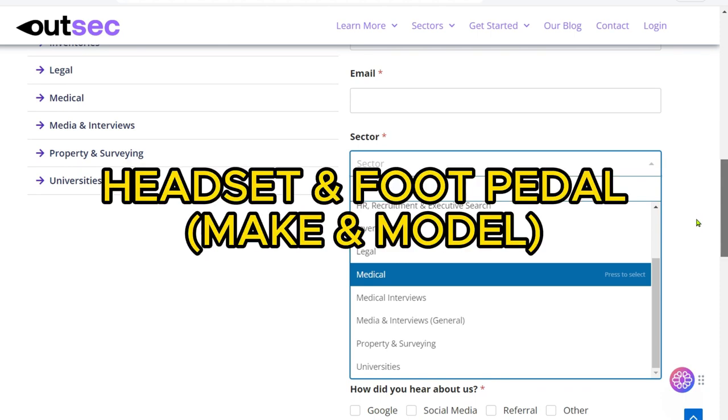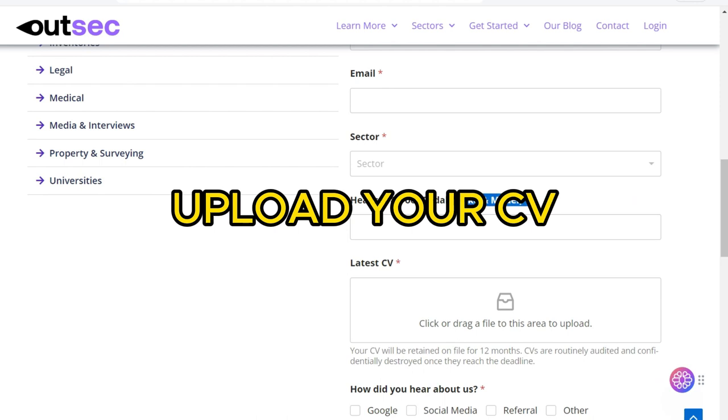You'll also need to provide your headset and foot pedal make and model. Then you're going to need to upload your latest CV.